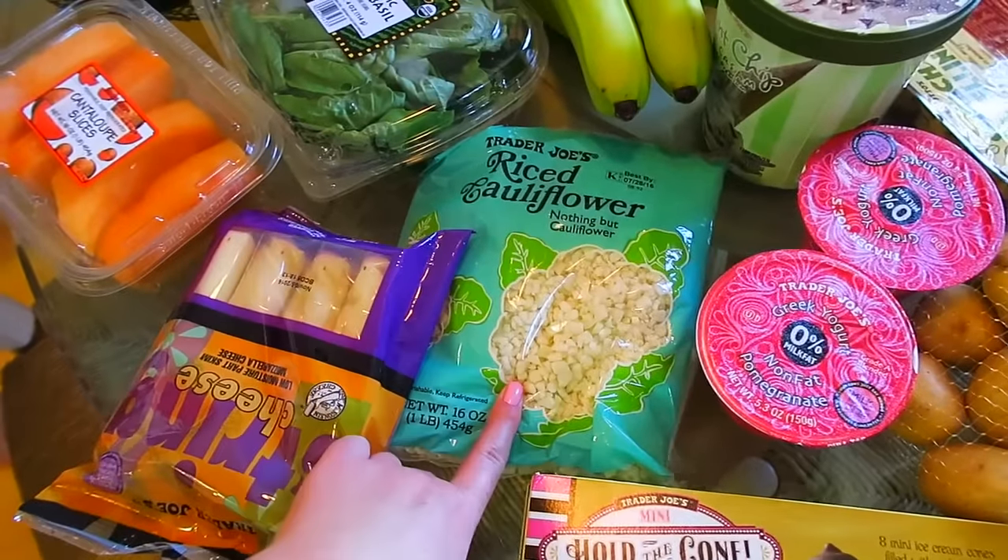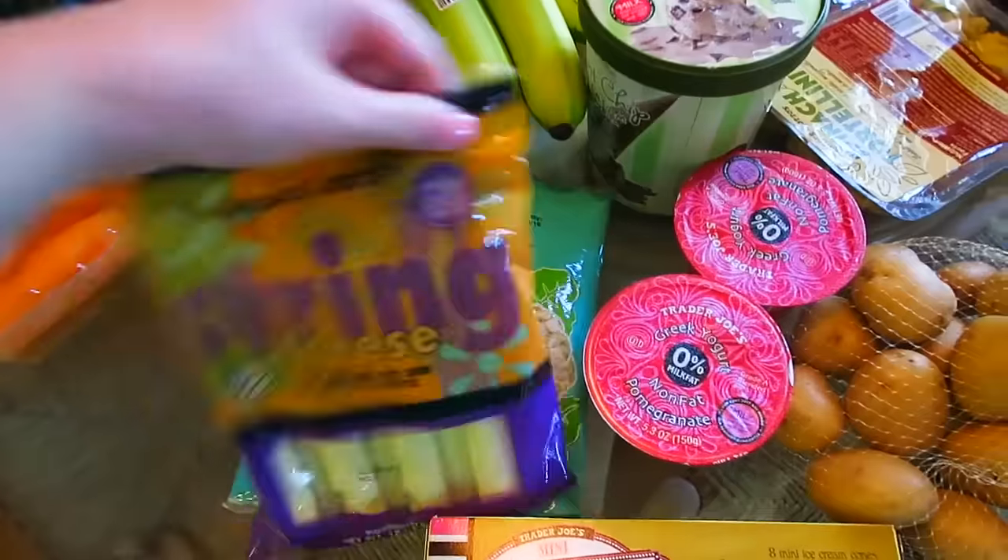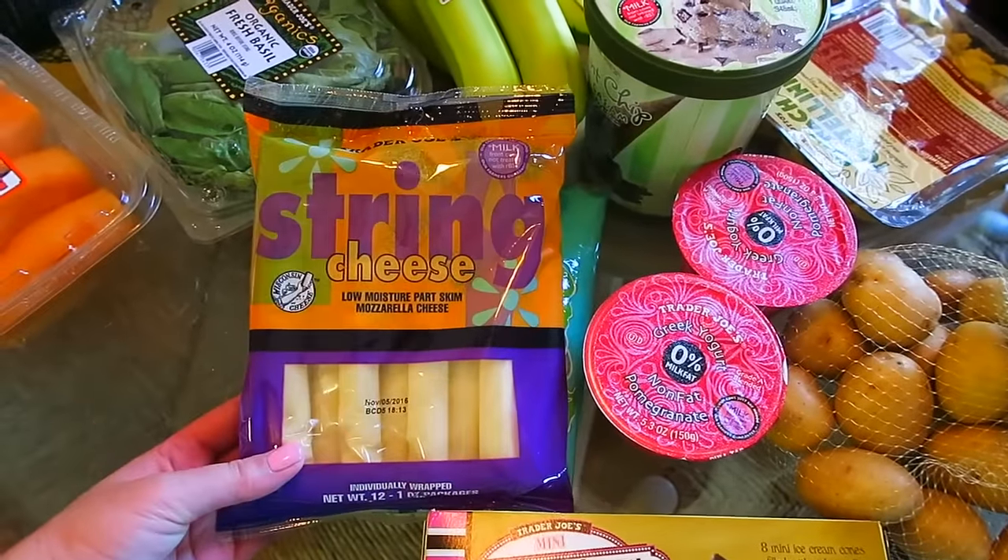We got this, which you've never tried — riced cauliflower — so we're going to try that. These are Bradley's string cheeses. I've never been into string cheese, but you eat one like every day. But they're so good.